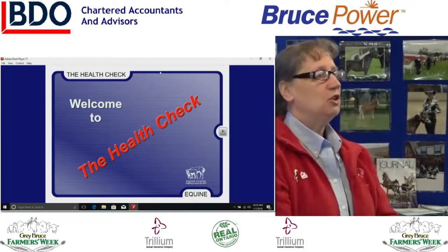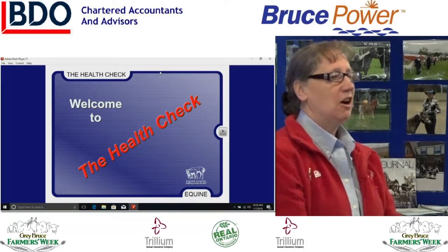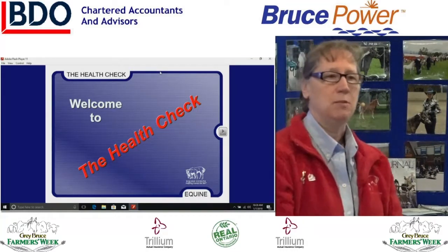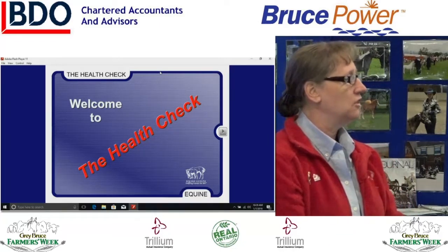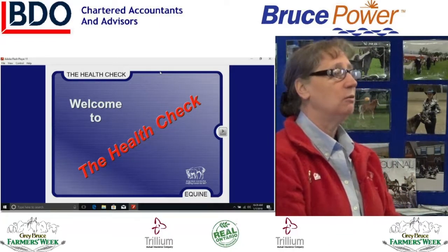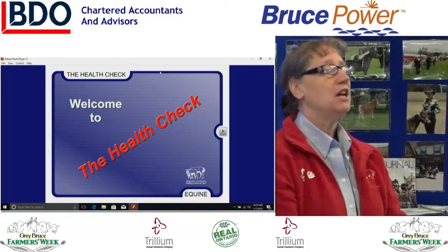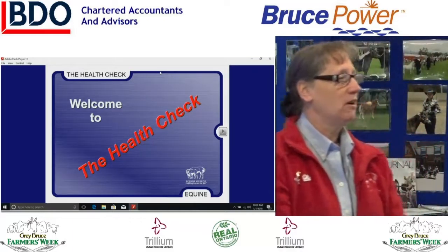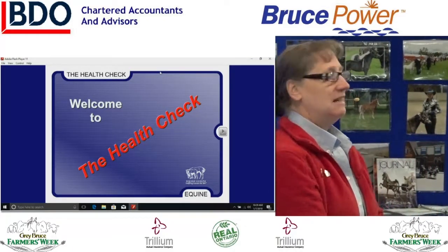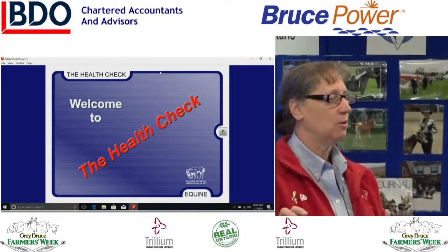There are several levels of horse health assessment. There's the ADR method — anyone know what that is? Ain't doing right. So you walk into the barn and you just look, and it's like, you ain't doing right. You know something's wrong, but that's sort of where it stops. I want to move you up a little higher level.